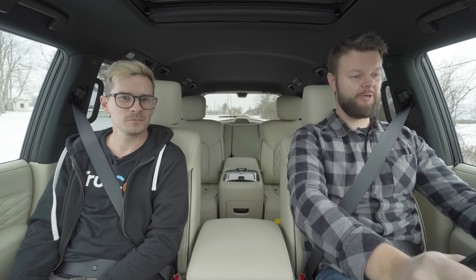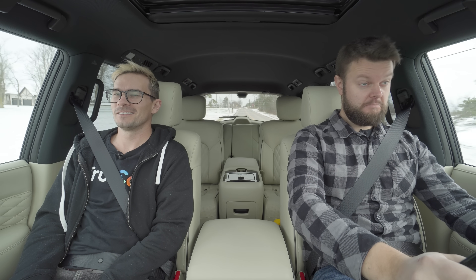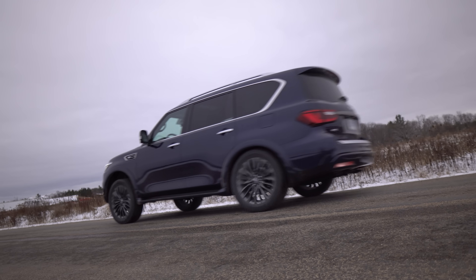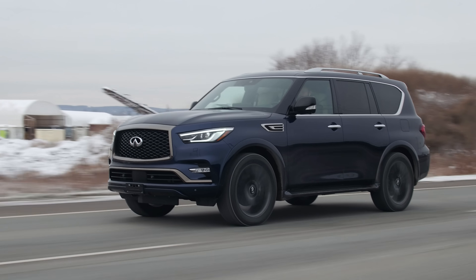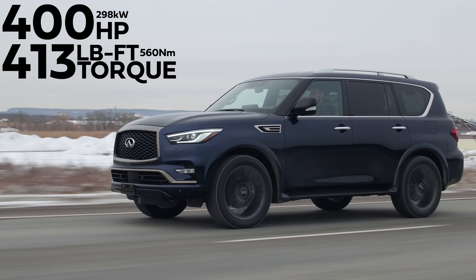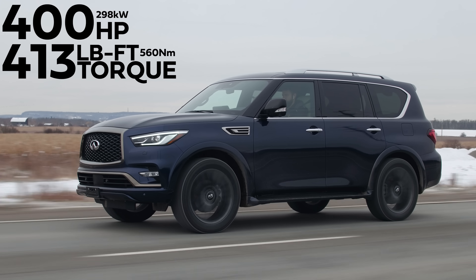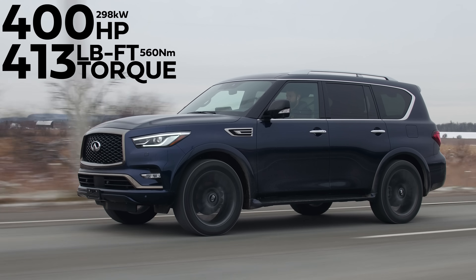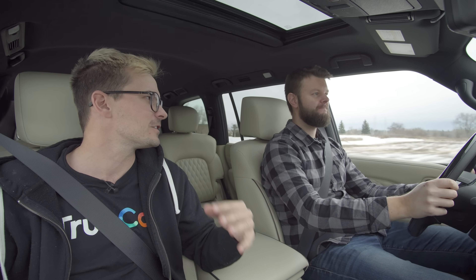2022 Infiniti QX80, without launch control brake boost. A torque pulse — horsepower and torque: 400 horsepower and 413 pound-feet of torque from a 5.6-liter naturally aspirated V8. And this is body on frame — yes it is, this is very old school. This is our second Infiniti out of 500 cars we've reviewed so far on our channel.